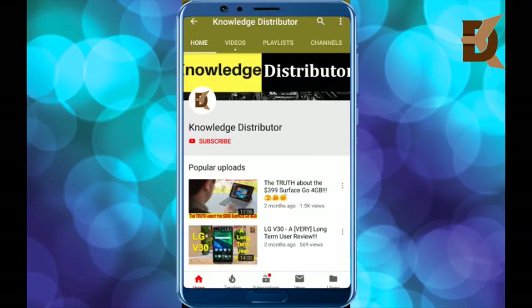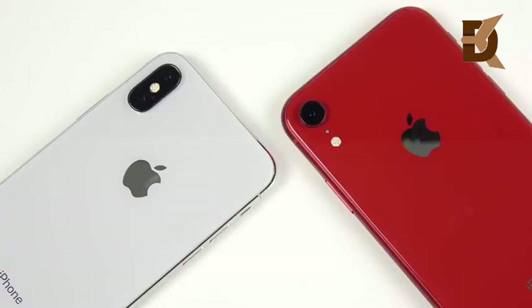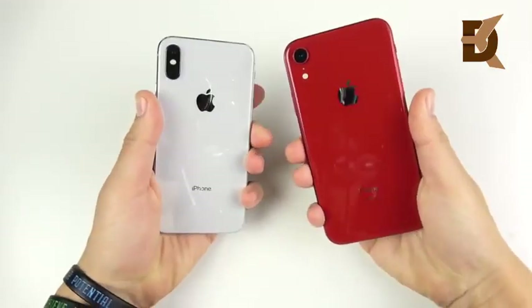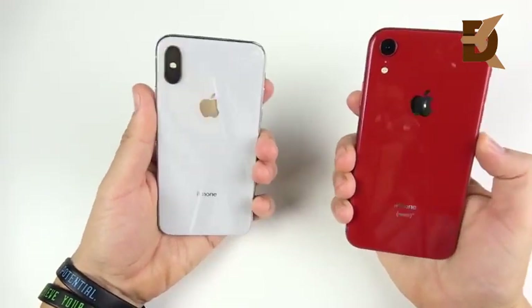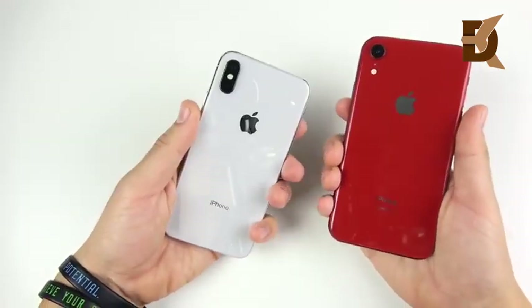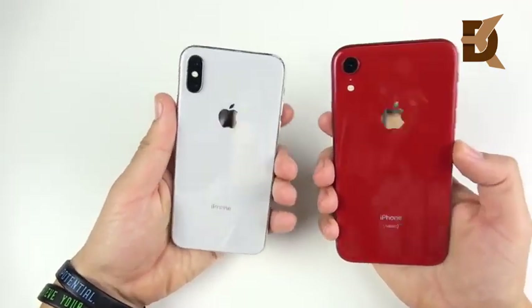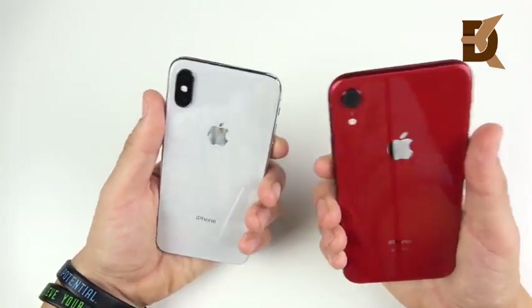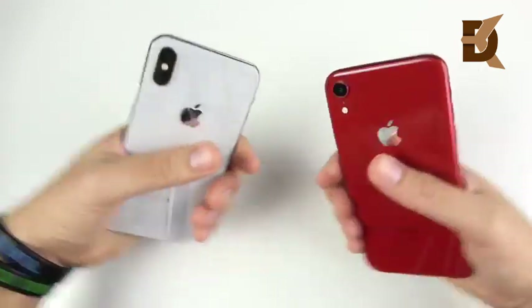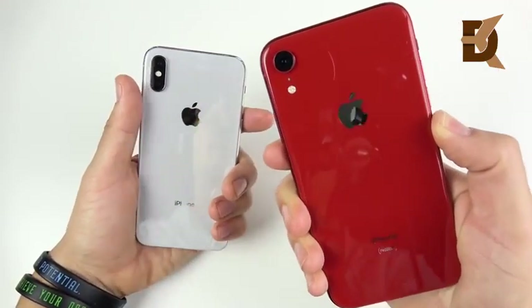Please subscribe to our channel Knowledge Distributor for latest technology and smartphone videos. Today we're discussing the iPhone X from 2017 versus the iPhone XR from 2018. Today was a huge day for Apple, announcing the new 11-inch iPad along with the new 12-inch iPad, a new MacBook Air, new Mac Minis — tons of product announcements for creatives over in Brooklyn, New York. Let us know your thoughts on those new products down below. That A12X is a beast, but so is that A12 in the XR.